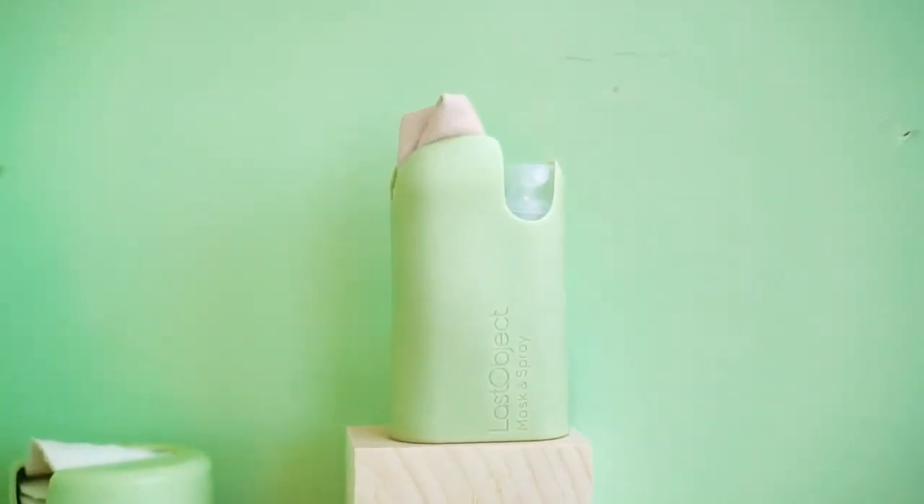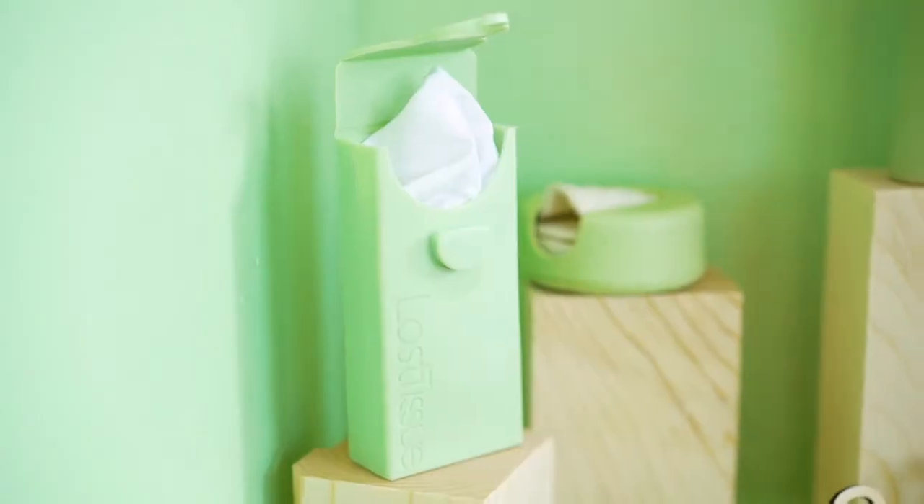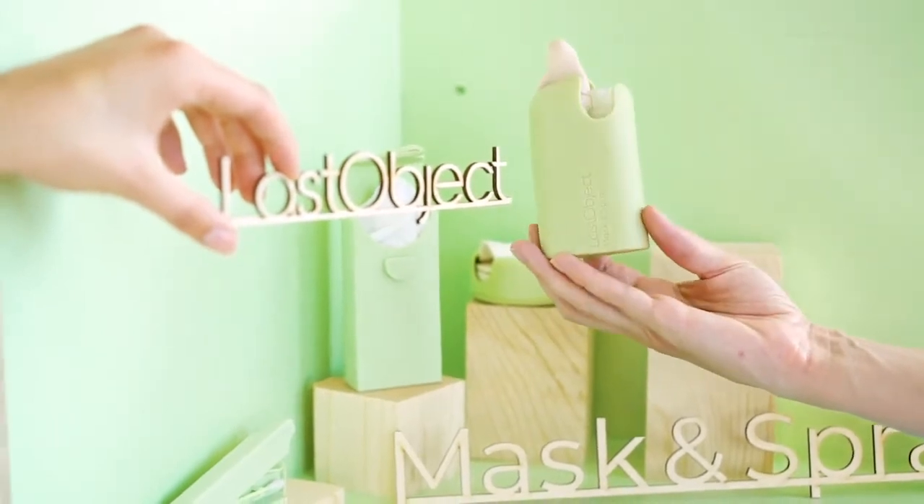This is Mask and Spray from Last Object, the makers of Last Swap, Last Tissue, and Last Round. It's a mask and a spray — ready to go!